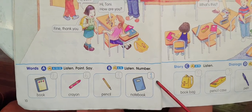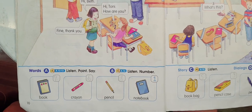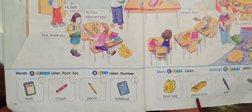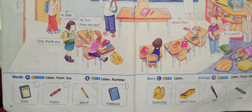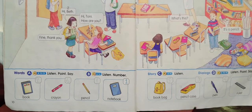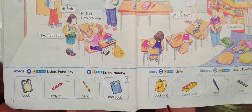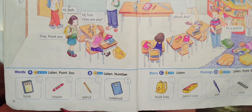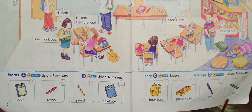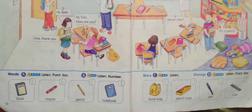Number one: Notebook. Number two: Book. Number three: Pencil case. Number four: Pen. Number five: Book bag. Number six: Crayon. Number seven: Ruler. Number eight: Pencil.